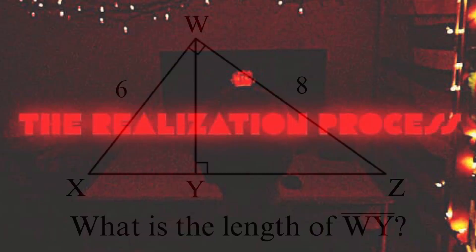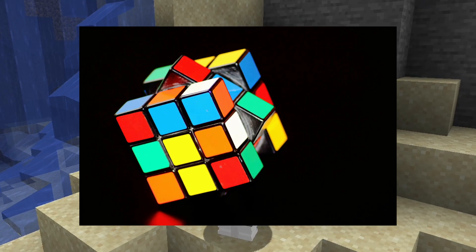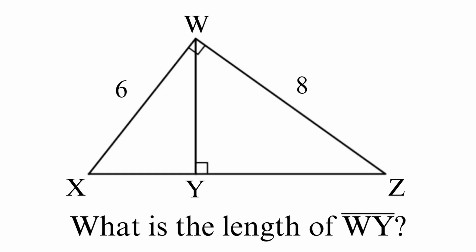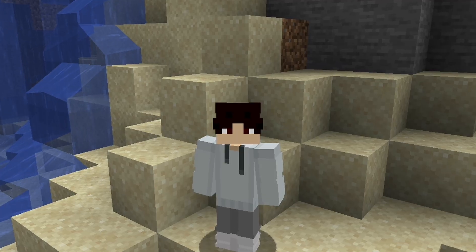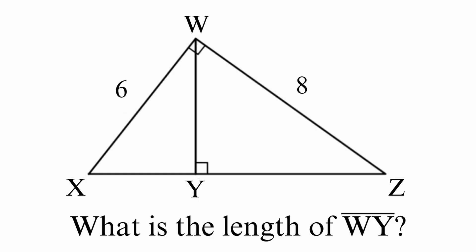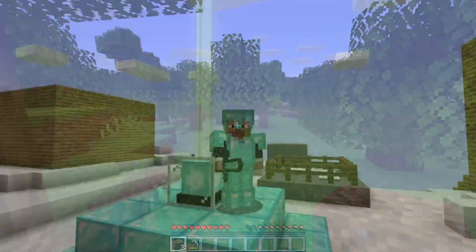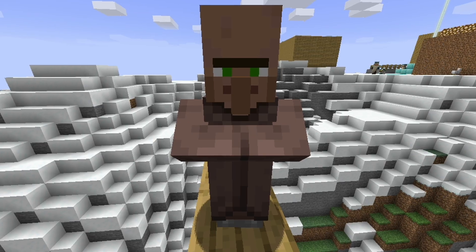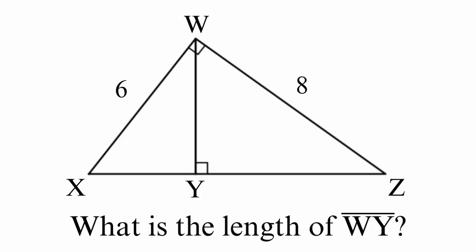Step three: the realization method. SAT math is a puzzle game. At first you're clueless, and then you have the aha moment. Right triangle — oh, I can use the Pythagorean theorem. Oh, I can use a system of equations too. That aha moment is what I call a realization. Your whole goal in hard math problems is to make these realizations faster and on purpose. When you're stuck on a problem, don't stare at it like it owes you money. Start rattling off ideas for how to solve it in your head.